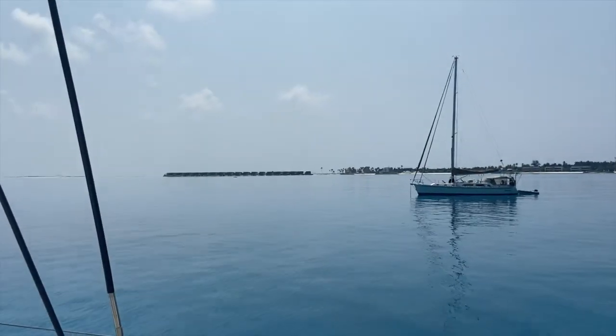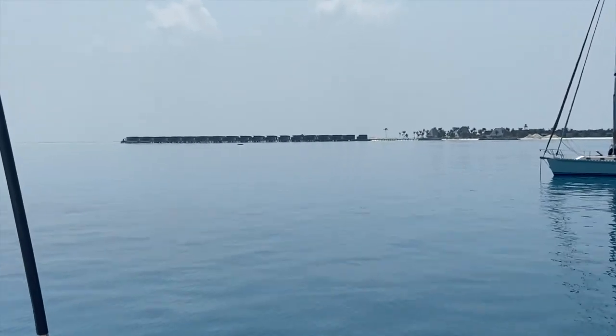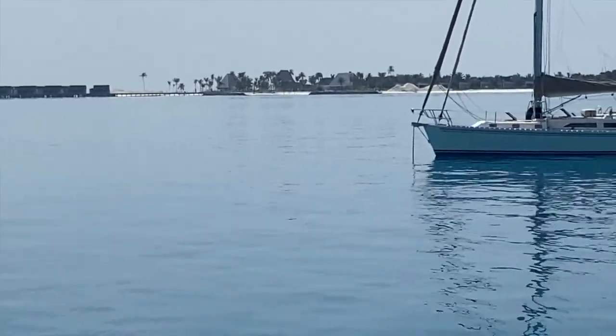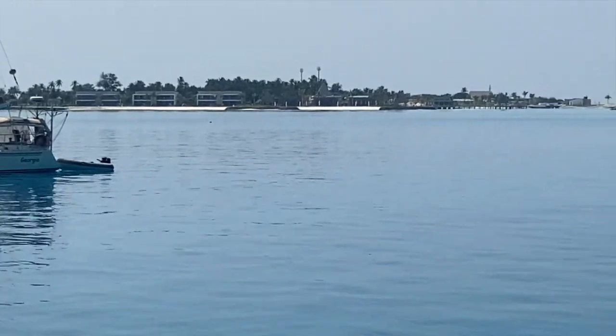The builders have reclaimed a kilometre of land to build something like 30-odd houses on stilts, 20-something on land, and a little palm-fringed harbour.